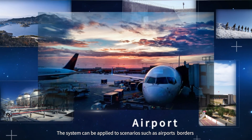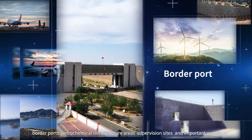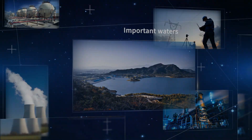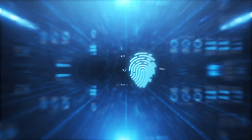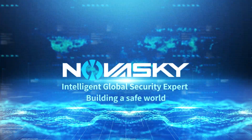The system can be applied to scenarios such as airports, borders, border ports, petrochemical infrastructure areas, supervision sites, and important waters, to build all-day and all-weather security protection under complex backgrounds. NovaSky — building a safe world.